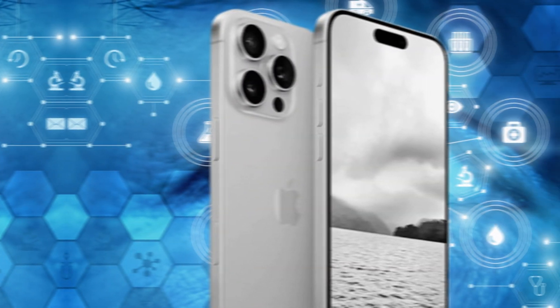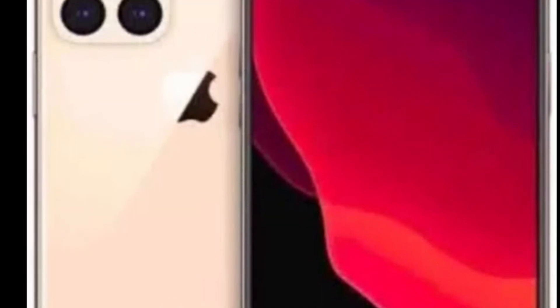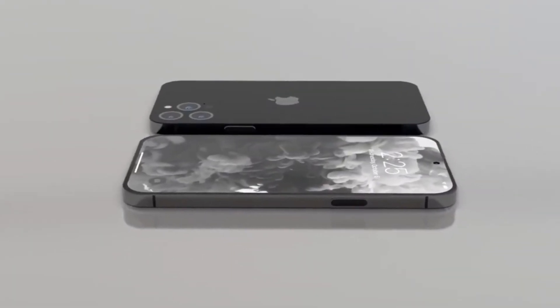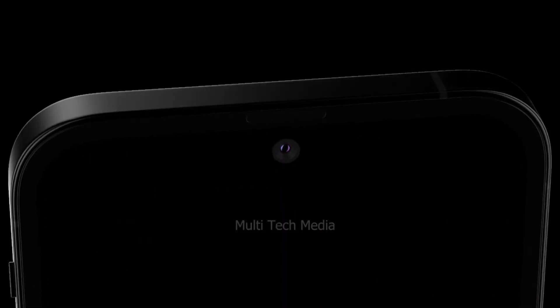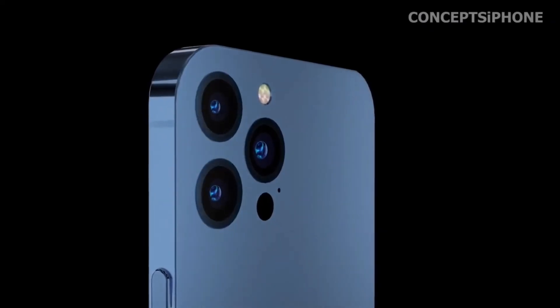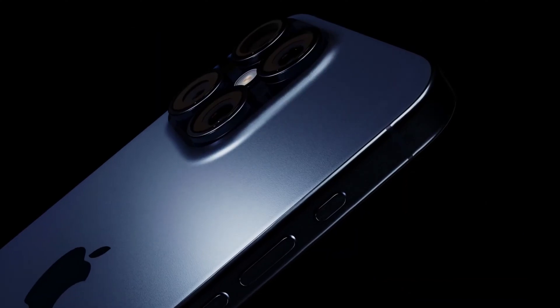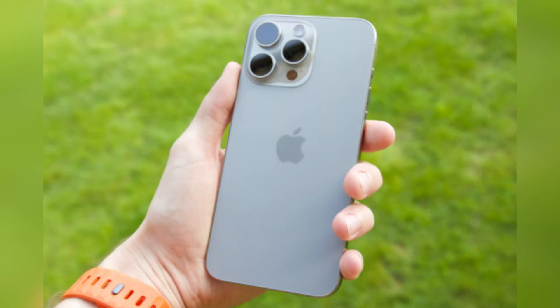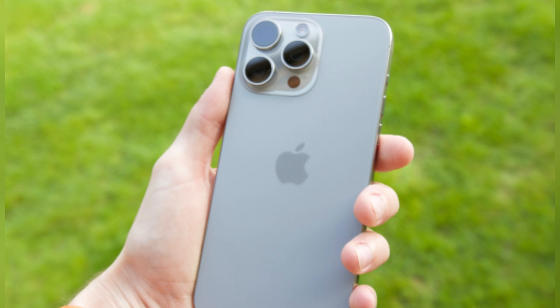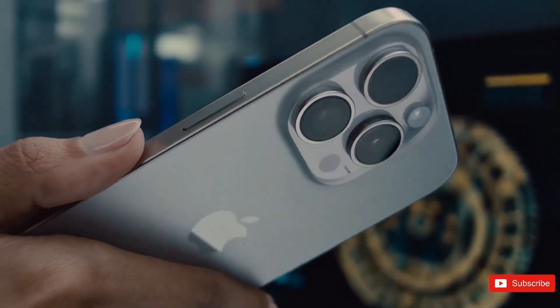By embracing USB-C technology, Apple ensures that the iPhone 16 models remain at the forefront of industry standards and compatibility. Whether collaborating with colleagues, editing multimedia content, or simply charging your device, USB-C offers a seamless and future-proof connectivity solution. Stay tuned for further updates as we eagerly await the moment when Apple unveils its latest masterpiece, showcasing the transformative capabilities of the iPhone 16 and its universal USB-C connectivity.